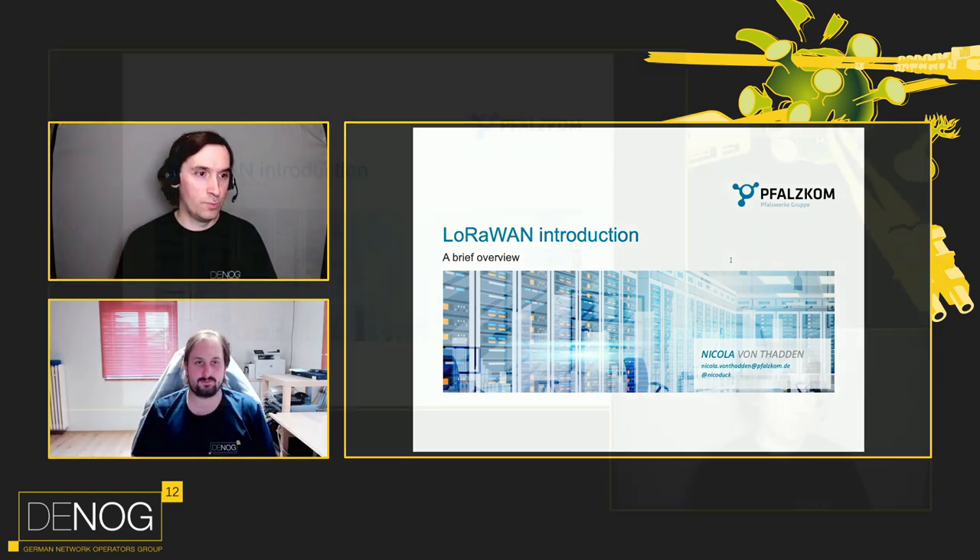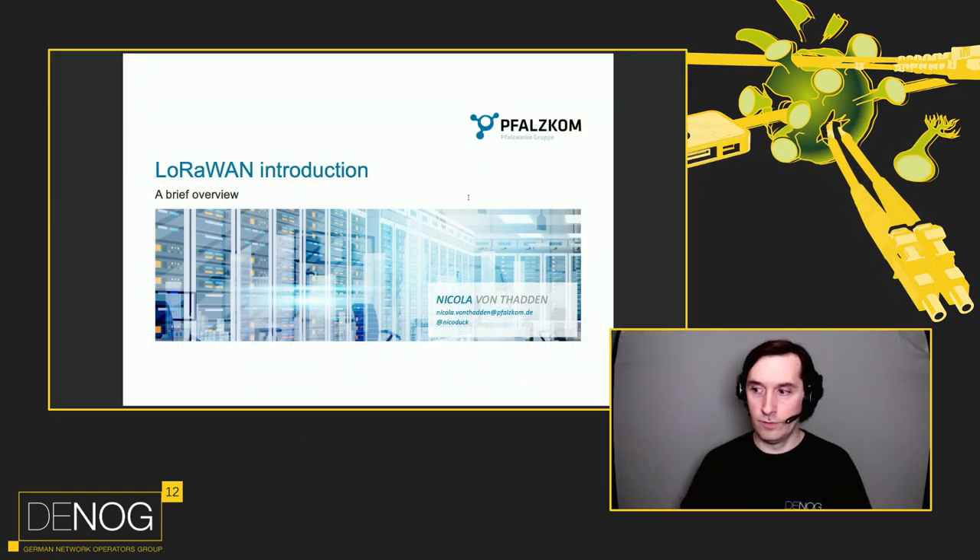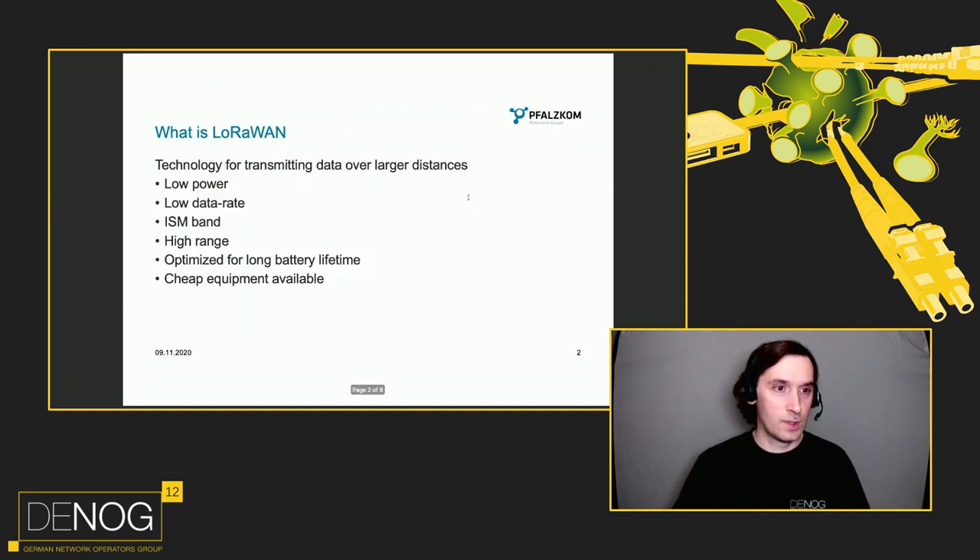Hello everyone. Let me give you a brief overview of LoRaWAN, which is a connectivity method for IoT devices. It's a technology for transmitting data over larger distances. It's low power and low data rate. It uses the ISM band but has a high range. You can get over 100 kilometers if you are very brave, but usually 40 to 50 kilometers are doable. It's optimized for long battery life, and cheap equipment is available from China — Arduino-based products and everything else.